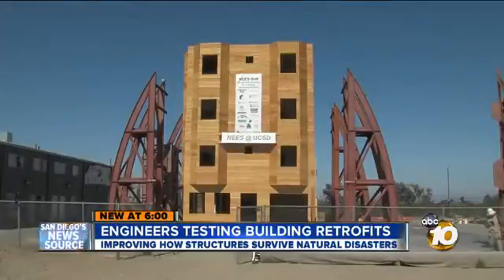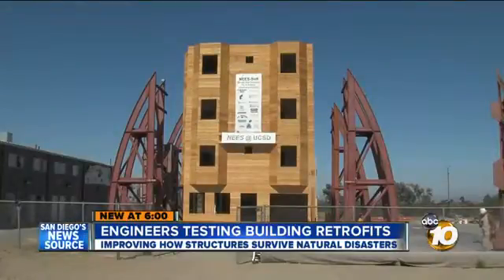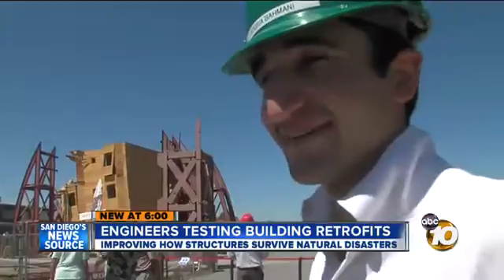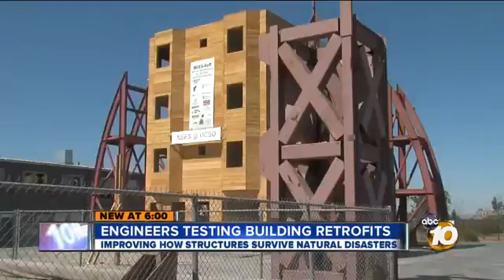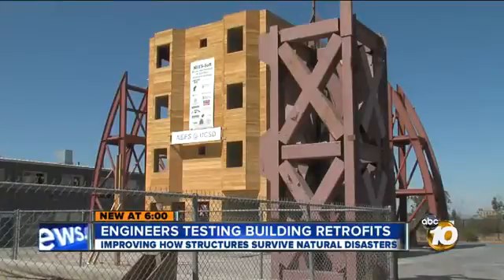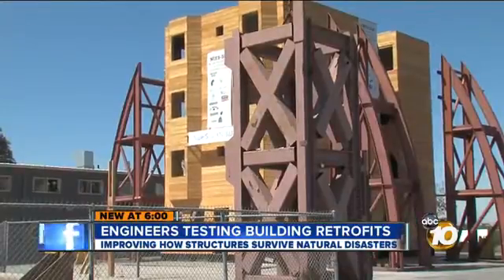This four-story wooden structure, built to 1920 standards, is Poria Bamani's baby. "I designed this building. I've been working on this for a year." 52 weeks of 14 and 15-hour days are about to come tumbling down.